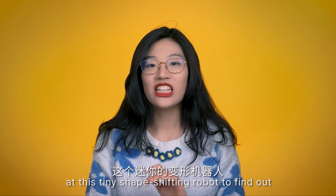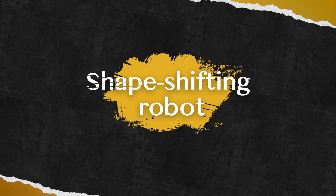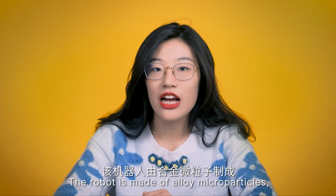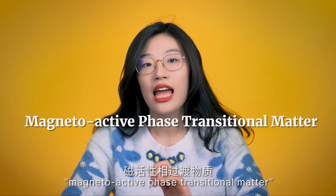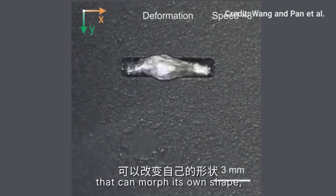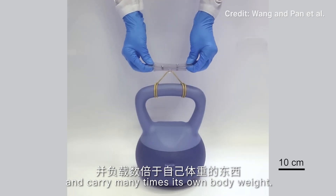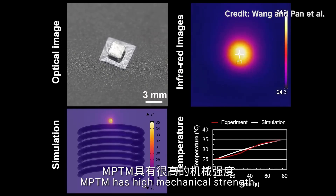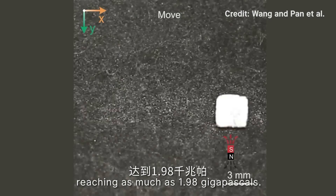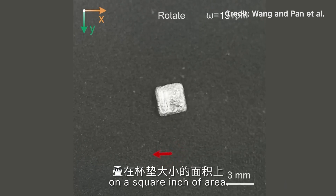Now let's take a look at what makes this tiny shape-shifting robot so special. The robot is made out of alloy microparticles, also known as magnetoactive phase transitional matter, or MPTM. There are tiny little magnets that can morph its own shape, move quickly, be controlled easily, and carry many times its own weight. In its solid state, MPTM has high mechanical strength reaching as much as 1.98 gigapascals — like stacking four elephants on top of each other on a square inch of area.